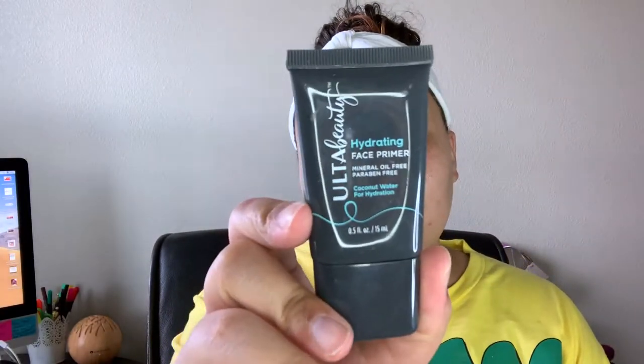It does smell exactly like the other one I was in love with. Going back to an oldie but a goodie — I'm going in with the Ulta hydrating face primer and just going to prime my face with this. I'm going back to this one because I'm getting these really ugly breakouts and I don't know where they're coming from.